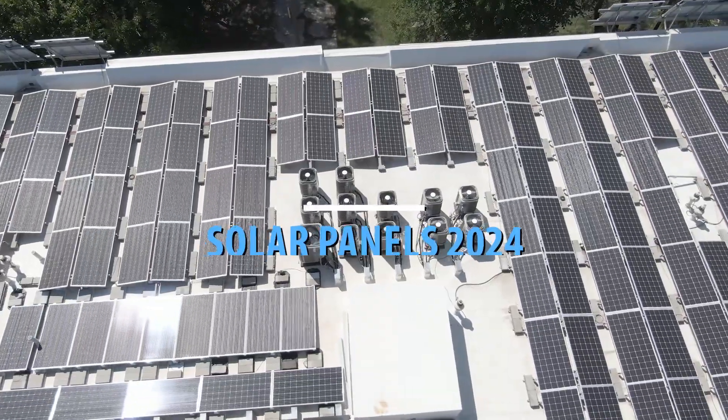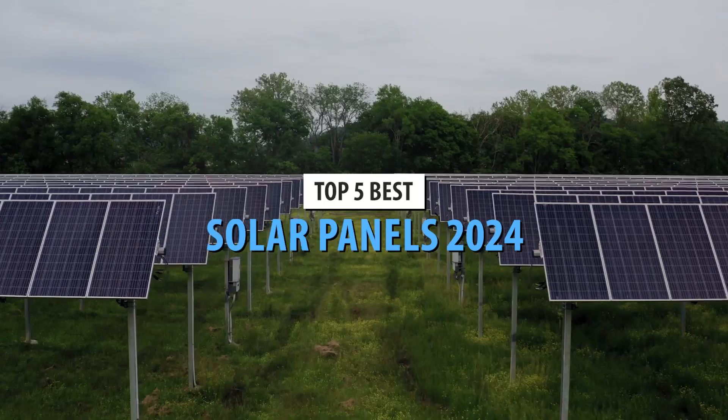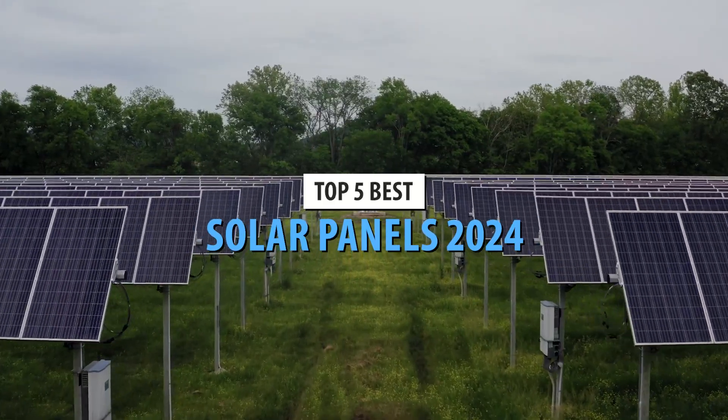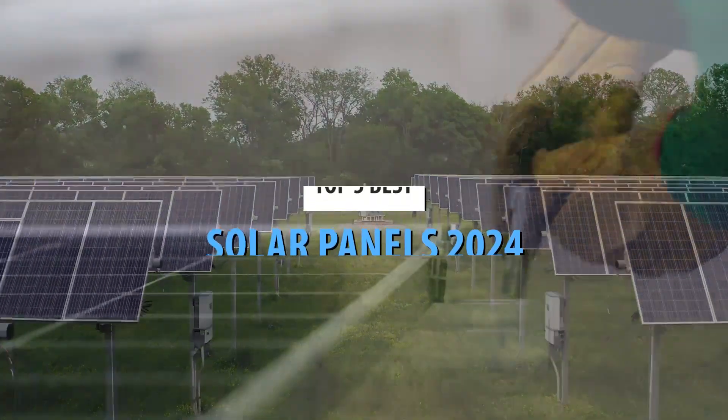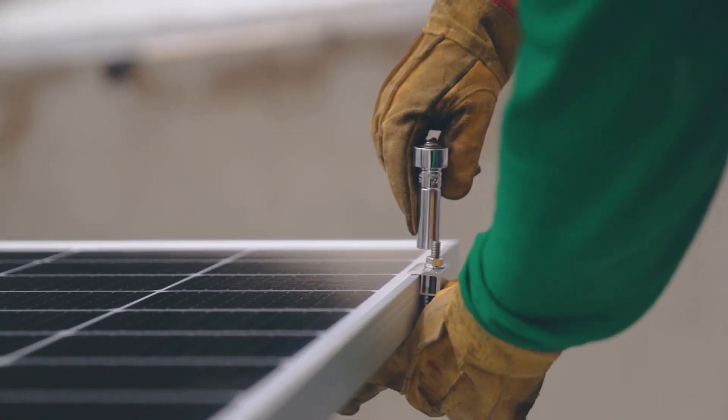The sun is not only a source of light and heat, it's also a source of inexhaustible energy. But how do we use all that potential? This is where solar panels come in, that convert sunlight into electricity that can power our homes and appliances.